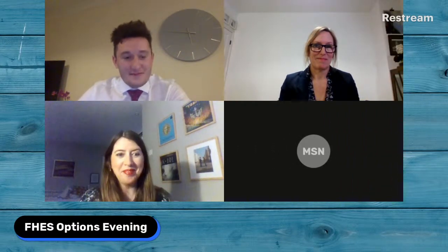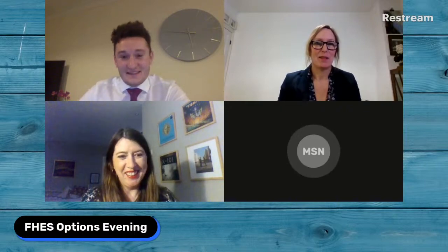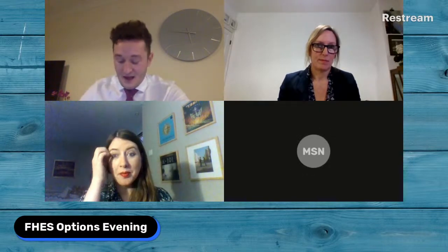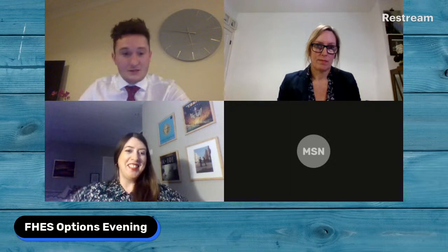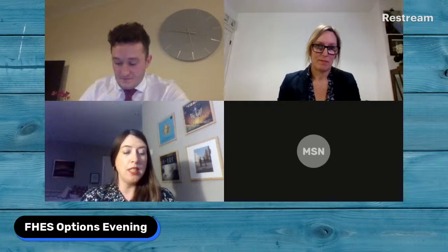Hi everyone. We have some really good questions from the Google Form. Miss Daly, the first one: how much of the art textiles course is practical? This is a really interesting one — at GCSE, there are four assessment objectives and a practical element can be incorporated into all of them. At the beginning of the course, we do quite a lot of written work to introduce the course, but come towards the end of year nine and throughout year ten, students have the chance to work practically around 60 to 80% of the time.